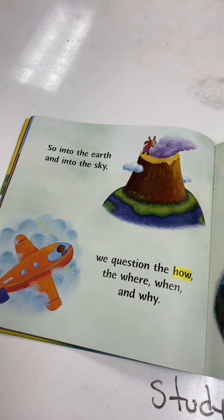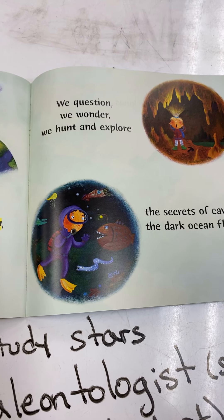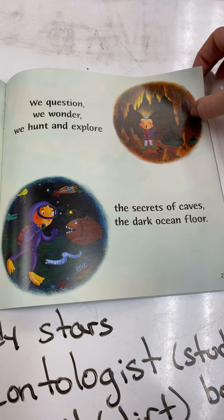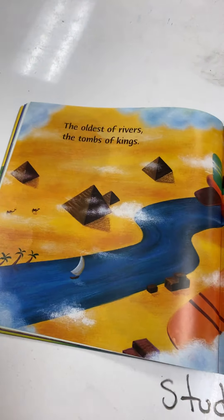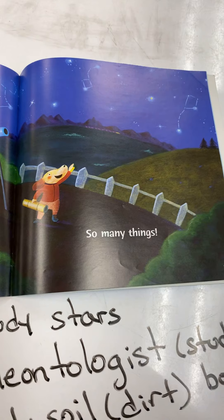So into the earth and into the sky, we question the how, the where, when, and why. We question, we wonder, we hunt and explore. The secrets of caves, the dark ocean floor. The oldest of rivers, the tombs of kings. What is science? So many things.